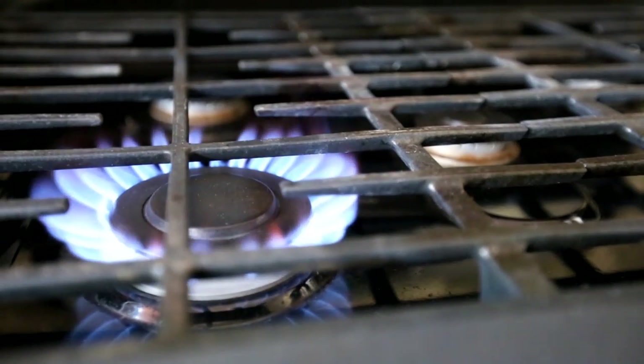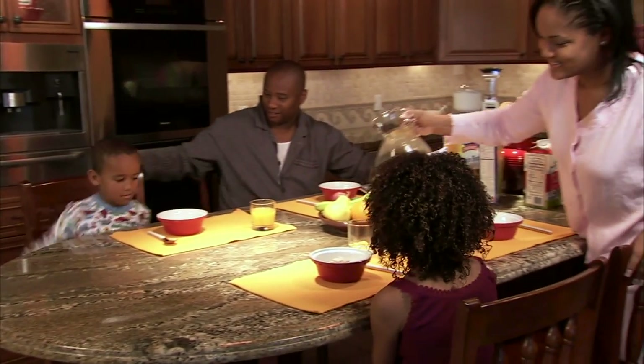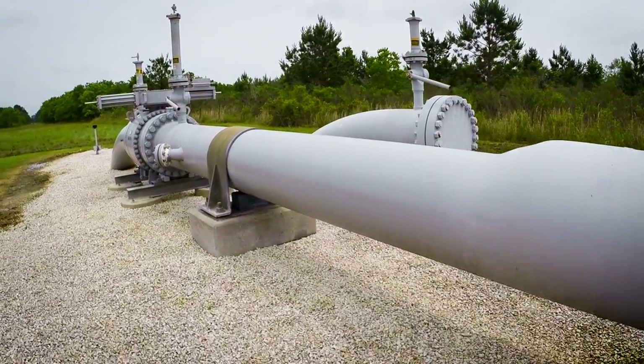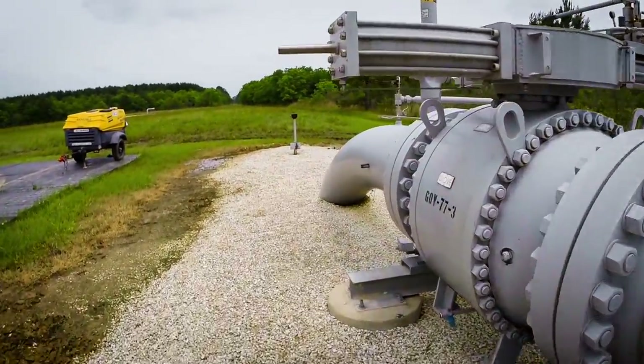Clean burning natural gas is an abundant and vital source of energy that we use every day in our homes, schools, and businesses. And equally important is how natural gas is safely and reliably transported, which is where we come in.